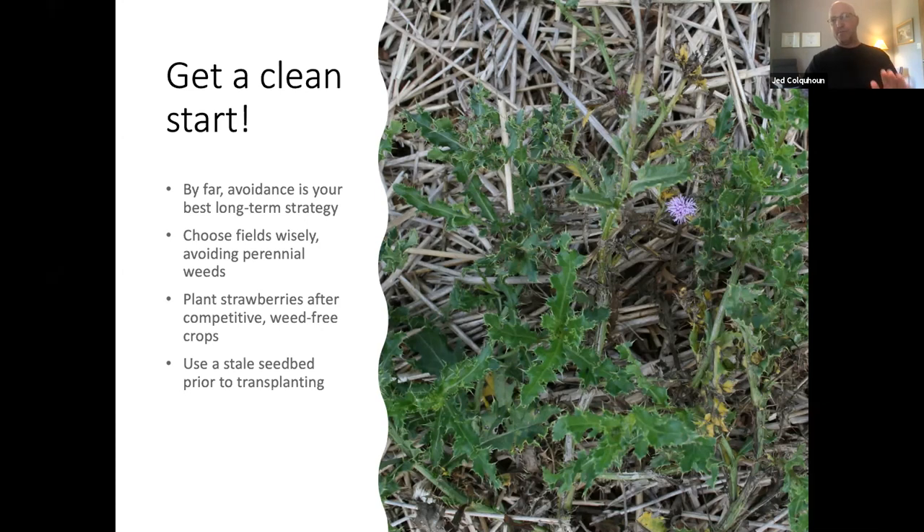The number one concern from strawberry growers is: how do I control a weed that was already there prior to planting? Typically perennials like Canada thistle, yellow nutsedge, or biennials acting like perennials such as white cockle — these cannot be controlled even well in conventional strawberry production, and it's even worse in an organic system. By far, avoidance is your best long-term strategy. Choose your fields very wisely, avoiding fields with a history or presence of perennial weeds.